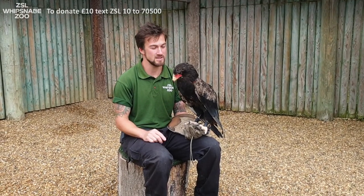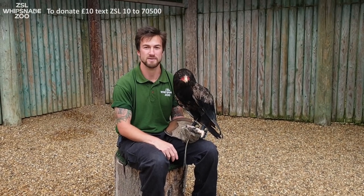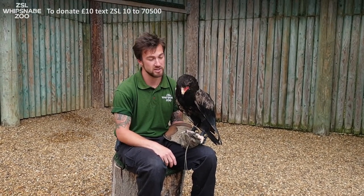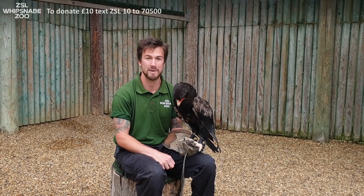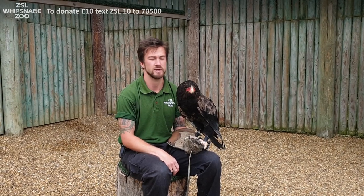Hello, my name is Jamie and this is Bruno. We're here at ZSL Whipsnade Zoo for our Feathery Fridays, and I'm going to tell you a little bit about this very unique bird. Bruno is called a bateleur eagle, which is a bird found in Africa. They've got a very unique name — bateleur eagle.